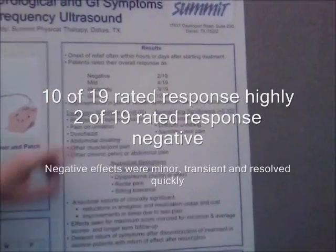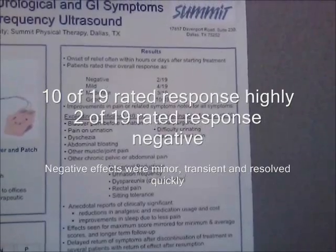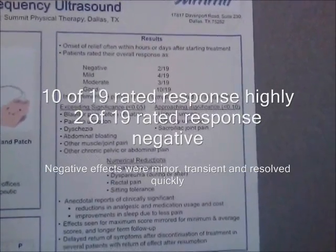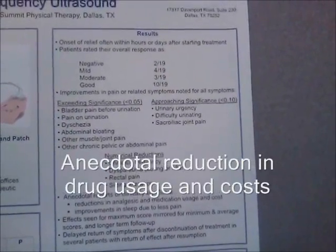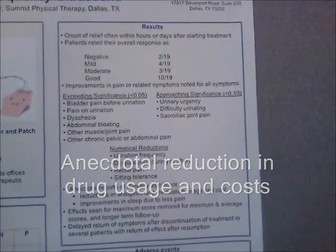Overall, patients experienced a good response to their symptoms. Only two patients had negative effects, which were transient and minor, and resolved very quickly. Anecdotally, patients reduced the amount of money they were spending monthly on out-of-pocket costs for analgesics and other medications.